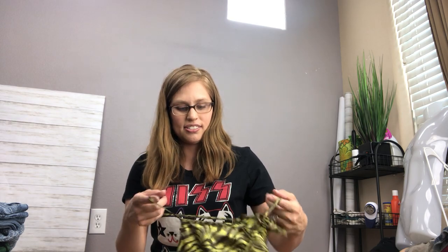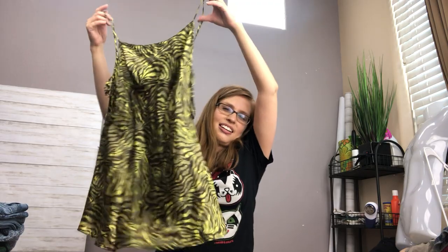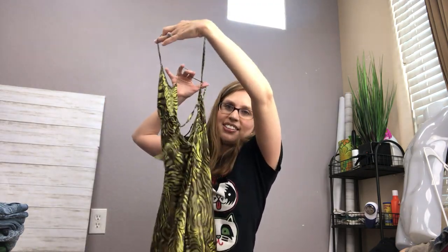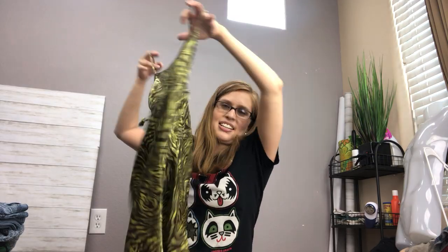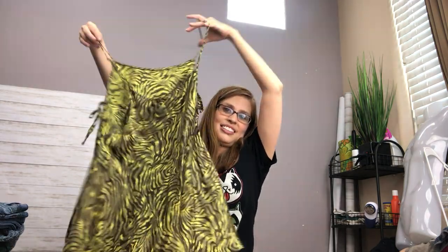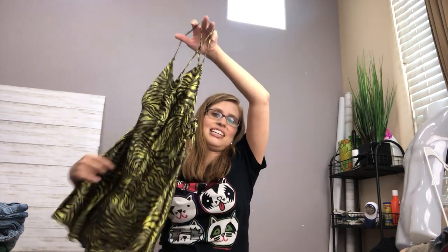The next thing is this Victoria's Secret nightgown. I like these vintagey, unique nightgowns — this one had open sides that just tied, and I liked the weird print. I thought it would be really eye-catching in my Poshmark closet, and I'll probably put it on eBay and Depop as well.